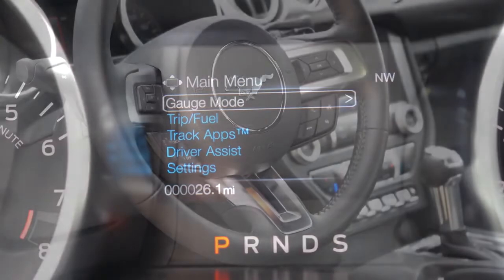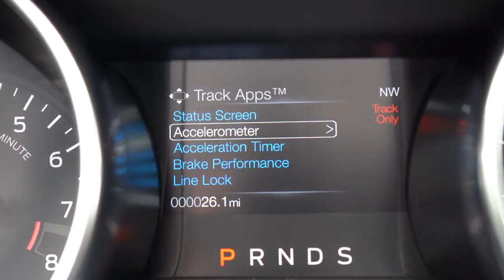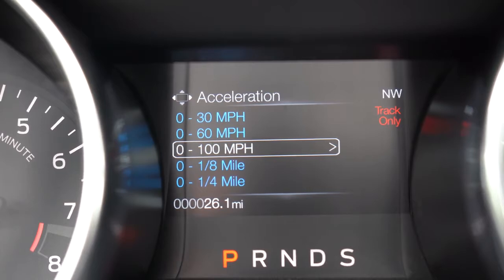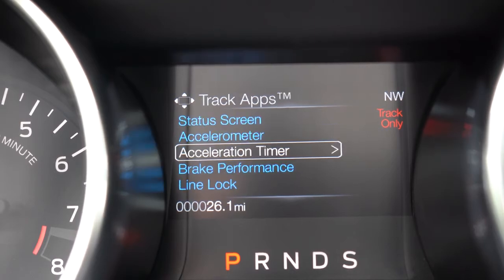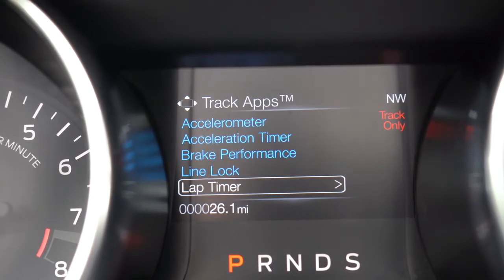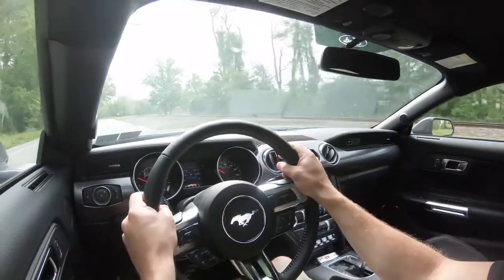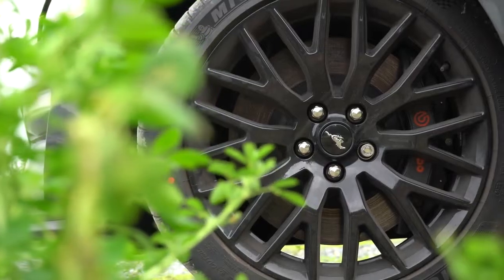Track Apps is accessed through the steering wheel controls on the right side and displayed on the small digital gauge cluster in the middle. It gives you an acceleration timer for 0-60 and quarter mile, braking performance from 60-to-zero, lap timer, and saved statistics. It's only available in Track mode, which turns off the traction control, so make sure you have sticky tires to fully utilize the grip and acceleration.